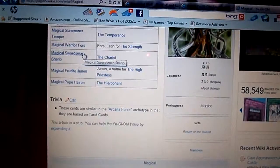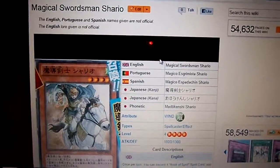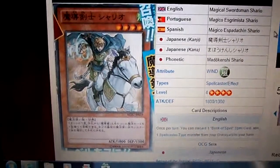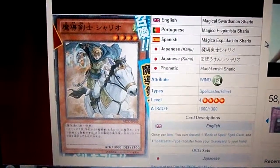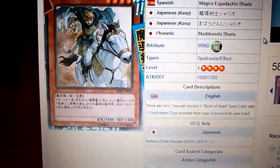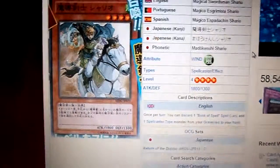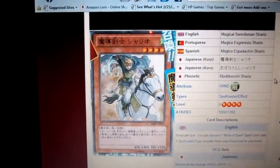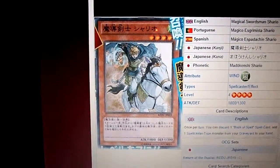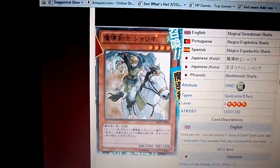Now we have Magical Swordsman Sherry-O. He is a Wind Attribute Level 4 Spellcaster with 1,800 Attack and 1,300 Defense. Once per turn, you can target one Book of Spell card to add one Spellcaster from your graveyard to your hand. Basically, you can discard a Book of Spell and bring back a Spellcaster from your graveyard to your hand for something you probably need.